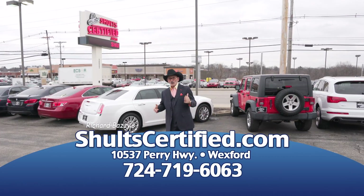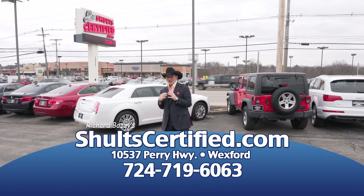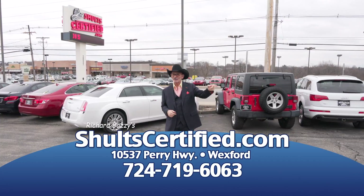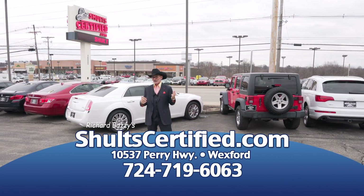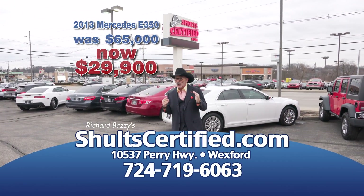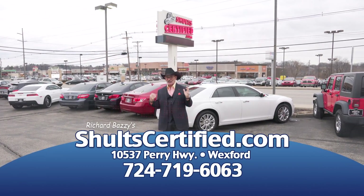This is Richard Fazzi for Schultz Select Vehicles. We have these cars — these are trade-ins on a separate lot across from Whole Foods. We have everything, to infinity and beyond. We have Infinitis, we have Mercedes. How about a Mercedes-Benz E350 2013? It was $65,000 — you come here, you buy for $29,900 only at SchultzCertified.com, where we have the Schultz Select Vehicles.